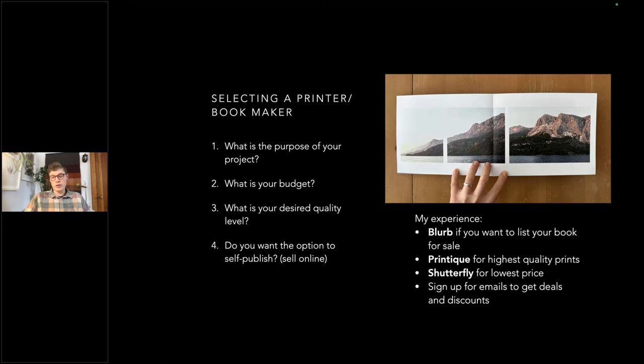Another option is to create a PDF and just have a digital version of the book — that can also be a nice alternative. And consider the interface you're using to build: if you have great design skills, you're probably building in Adobe InDesign or Photoshop and uploading a design. But all these services also provide online platforms with different functionality that all work similarly. This will make more sense when we get to the tutorial.